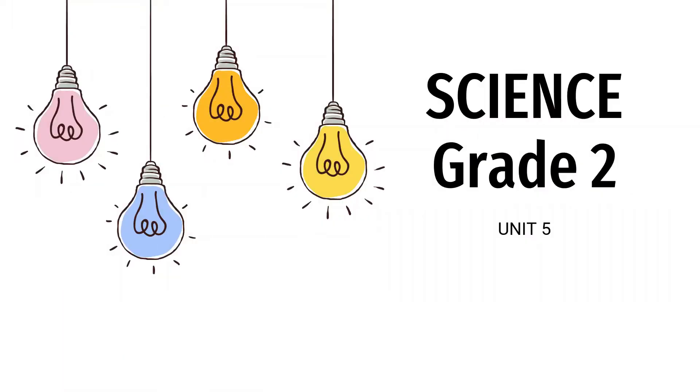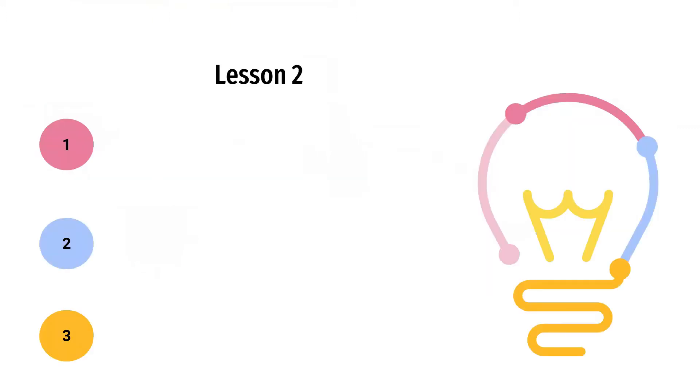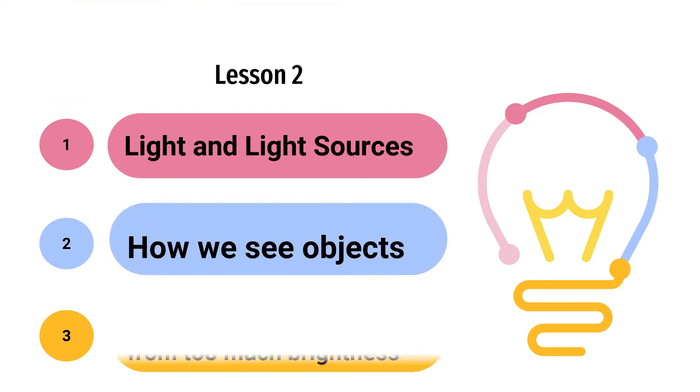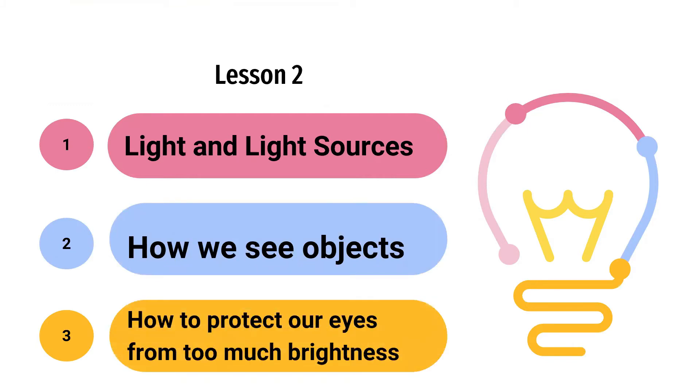Hi kids, this is Teacher Yan and welcome back to our science class. For today's video we are going to have a review on light and light sources. We're going to talk about how we see objects and how to protect our eyes from too much brightness. Are you ready? If you're ready, let's begin.